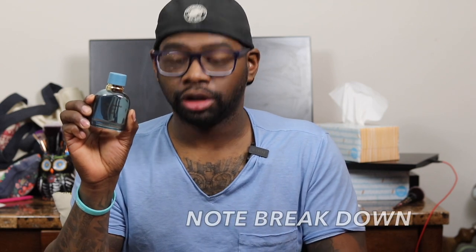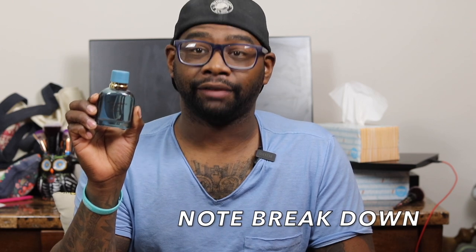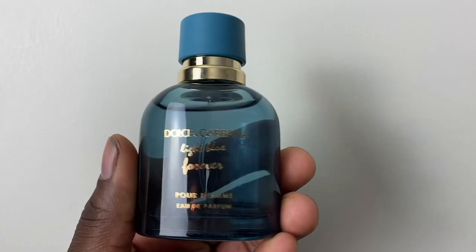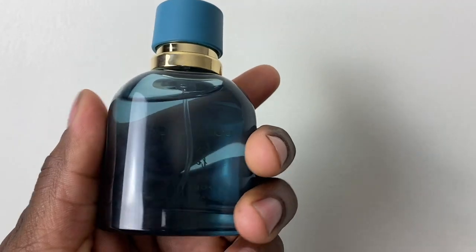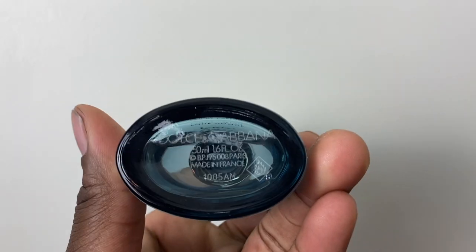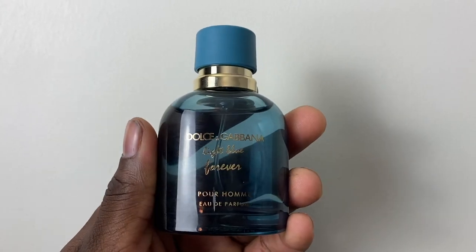About the note breakdown: top notes of grapefruit zest and Italian bergamot; heart notes of violet, violet leaf, and ozonic notes; and the base has patchouli, white musk, and java vetiver — kind of an interesting combination.